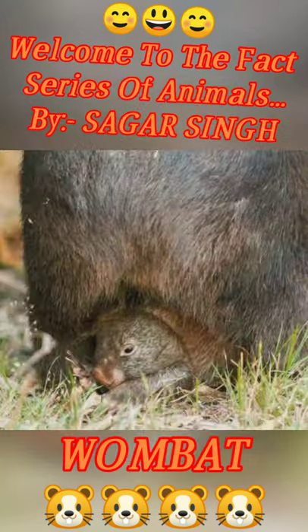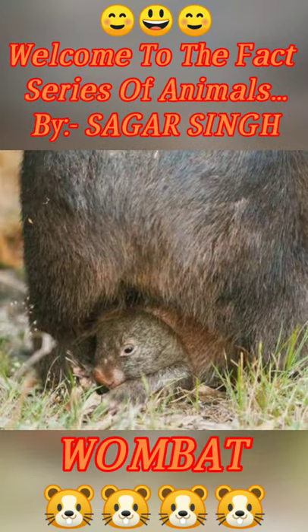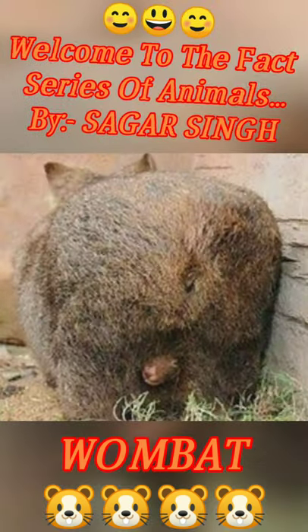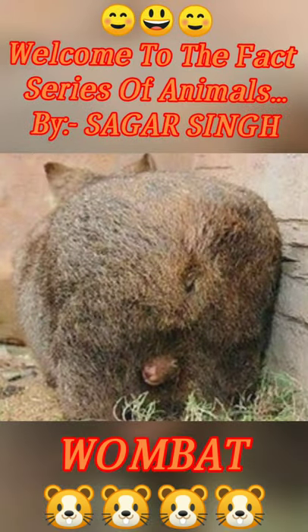If there are predators, they will not be able to catch their butts. Koalas and kangaroos also have a pouch and a pocket, but they have a little different place which is below the buds, where they can keep their babies.